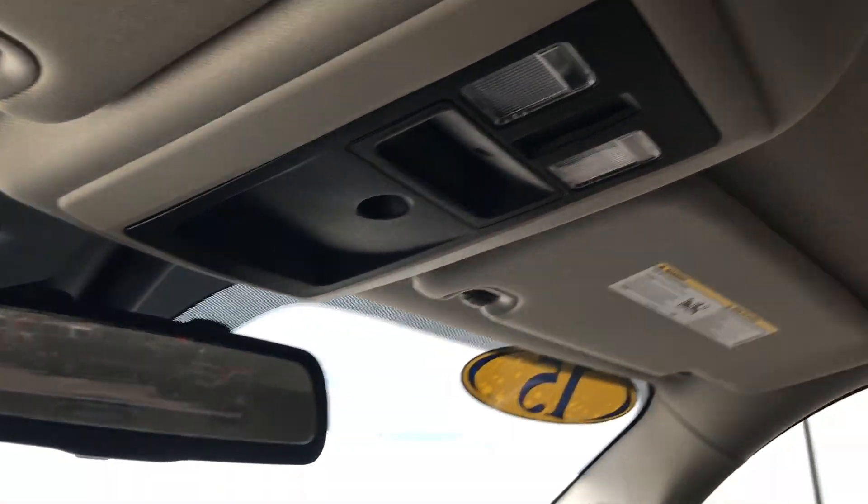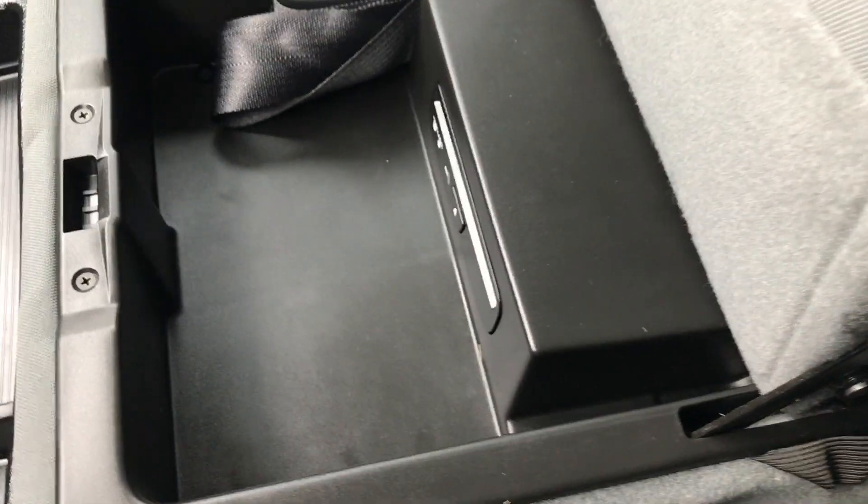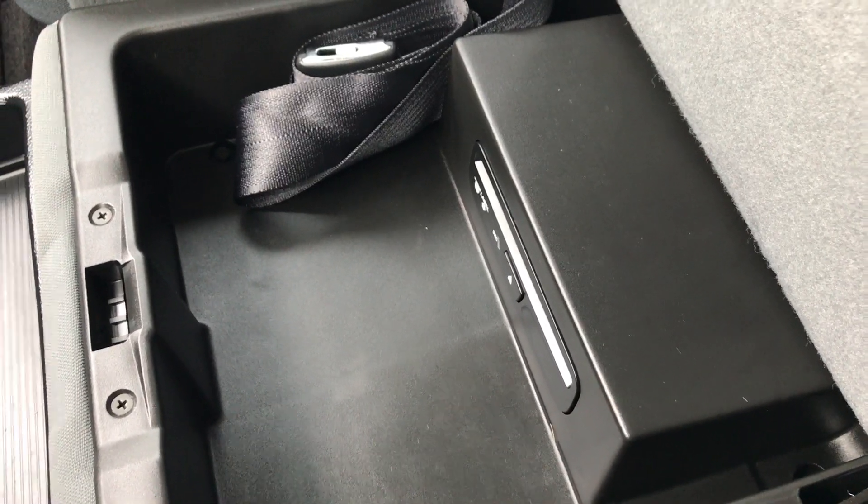There are map lights up top. The headliner is in really nice condition. The passenger seat is very clean as well, no rips or tears. Passenger carpeting is clean with a floor mat. Underneath the dash, you do have a CD player — so if you still have those old CDs and want to play them, you can.